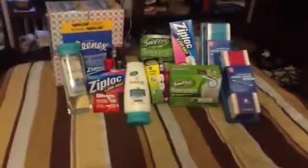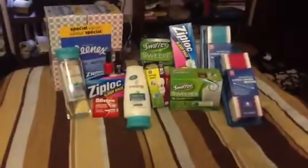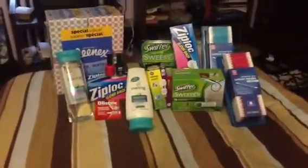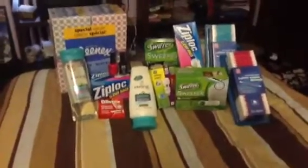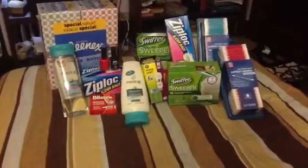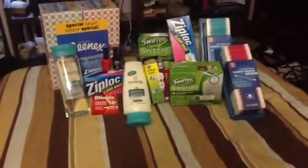Hi everyone, just wanted to make my quick video on my Rite Aid haul today. A couple of things I have gotten I didn't always have coupons for, so it really wasn't the greatest deal because I did still pay a pretty good chunk out of pocket, but it was stuff that I needed and was on sale, so I definitely still got it.